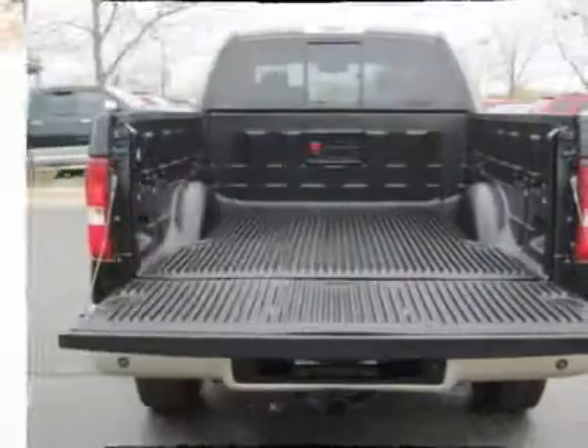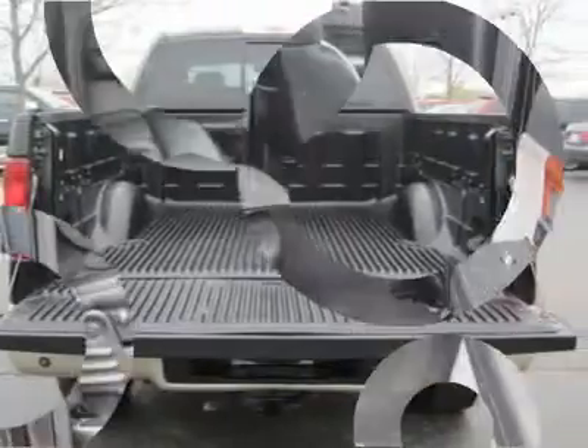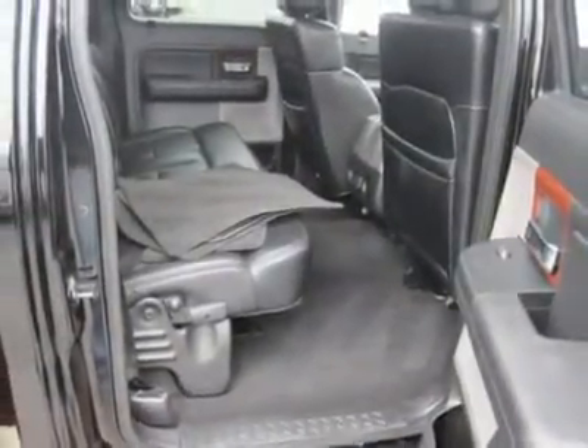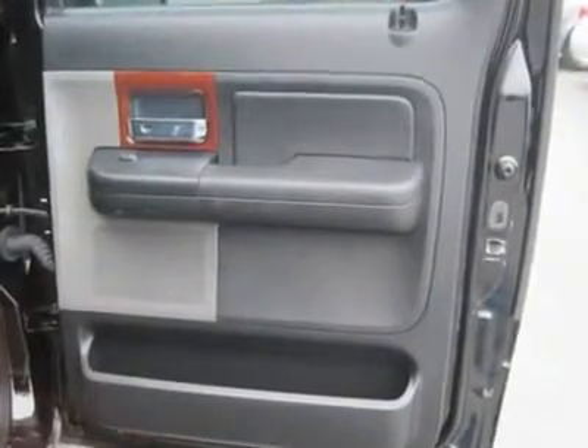Steering wheel controls, leather-wrapped steering wheel, adjustable steering wheel, vehicle anti-theft system, trip computer, tire pressure monitoring system, power windows, power door locks, keyless entry, cruise control, climate control.